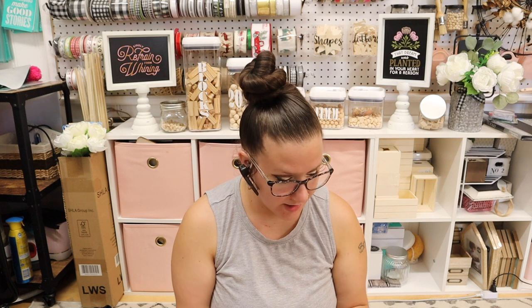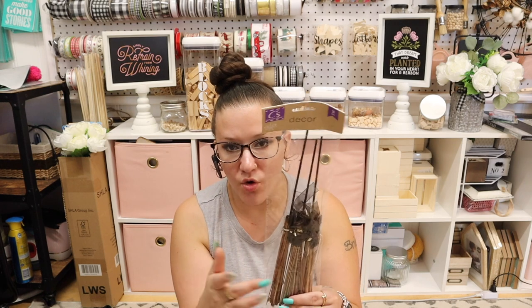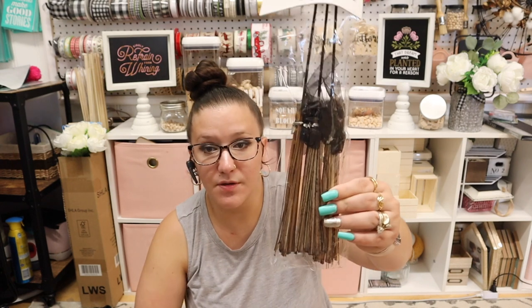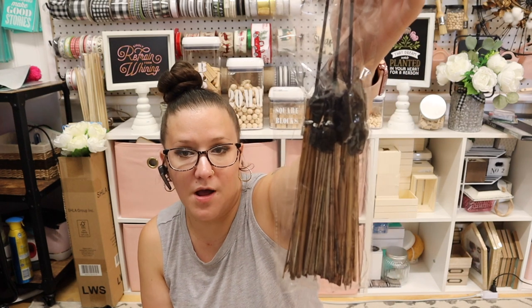These are little witch's brooms — they had black, orange, and purple — so I thought I could do something with these for Halloween decor. I'm probably going to do one Halloween video, maybe two. Let me know in the comments — do you guys want to see Halloween videos? Is Halloween your jam or not?